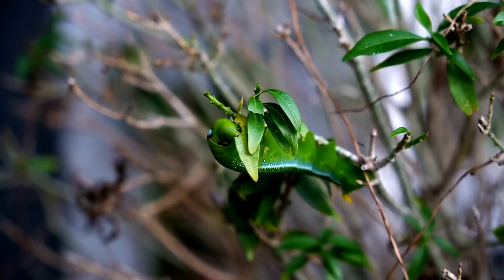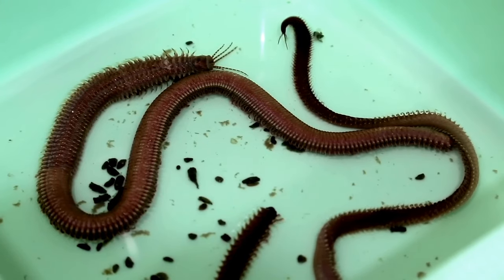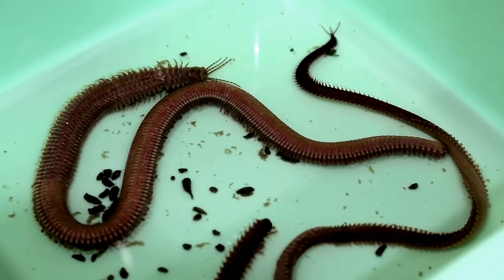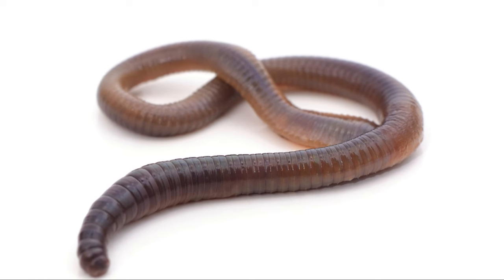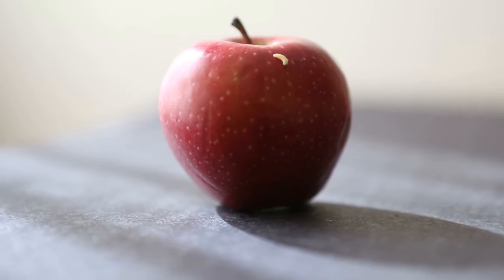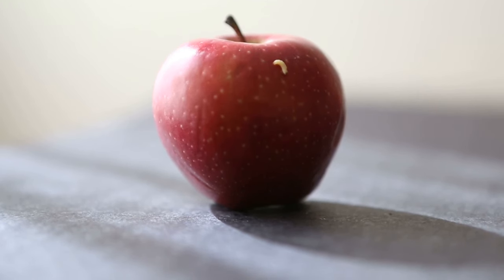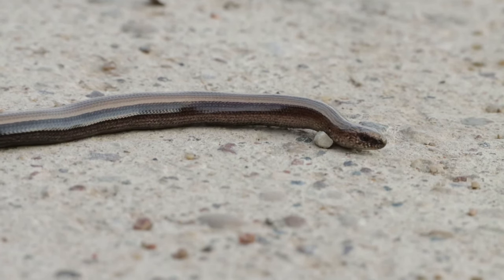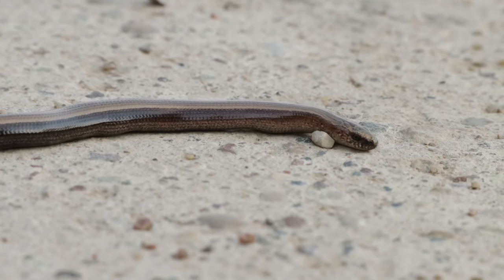These setae are like tiny hooks that give the worm extra stability. The rhythmic movement of the parapodia and setae allows the clamworm to crawl, burrow and even swim with surprising agility. The tail, or pygidium, is the final segment of the clamworm's body. Though relatively simple in structure, it contains the anus and sometimes a pair of sensory appendages called cirri, which help the worm sense its immediate surroundings. The pygidium plays a role in excretion and sensory perception, completing the clamworm's anatomy as a highly efficient and adaptable creature.